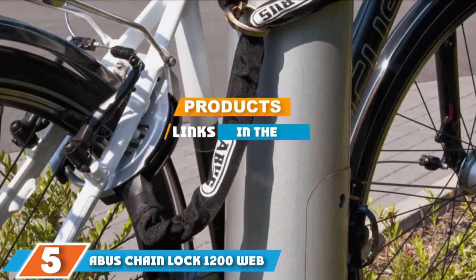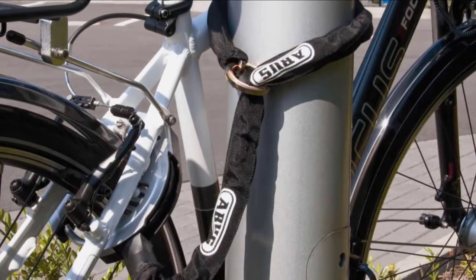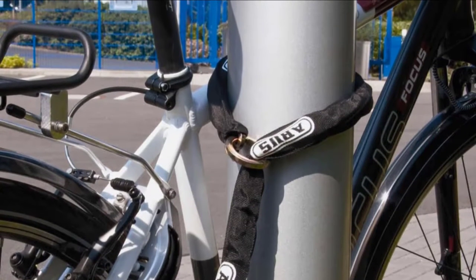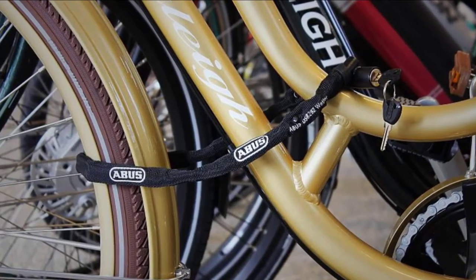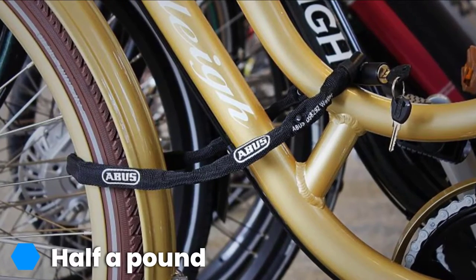At the fifth position of our list, we have the Abus Chain Lock 1200. If you are on the market for a bike lock suitable for high-risk areas like a college campus, skip the Abus Chain Lock 1200. However, if you need a minimal deterrent that's easy to carry and use, there's something to be said for this simple chain lock.